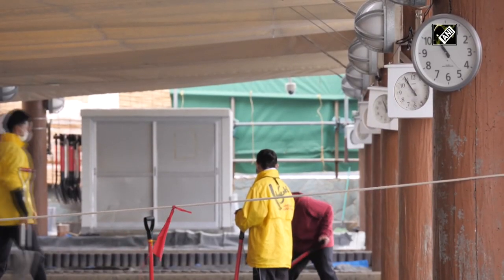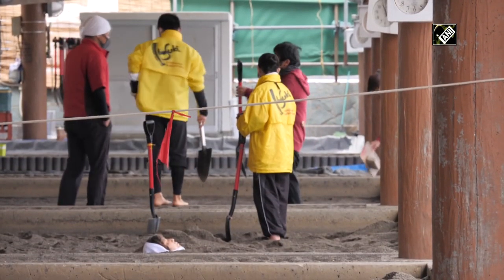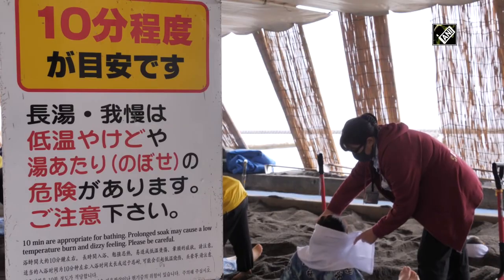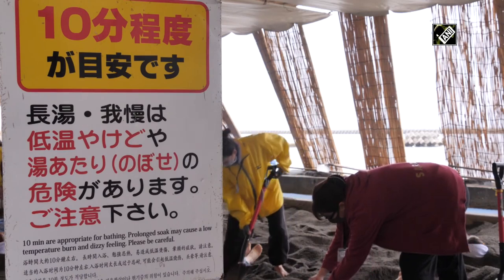There are a number of clocks lined up in the sand bath hall to remind visitors that they should not stay in the sand for more than 10 minutes, so as to get the best benefits of the bath and avoid dehydration.